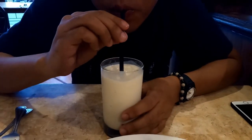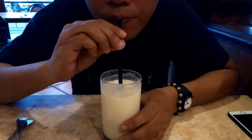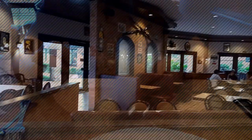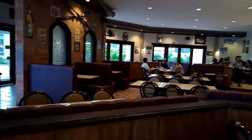We also had their Durian Shake. This one is also good but we've tasted much better Durian Shakes than this one. We think they neutralized the Durian here a bit to entice other non-Durian eaters to try and have a taste of this shake.